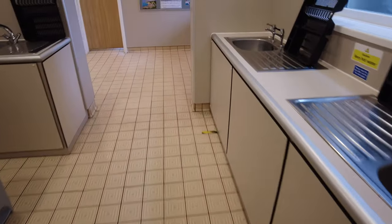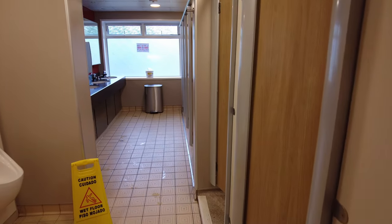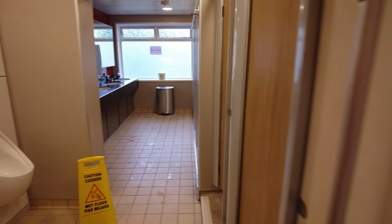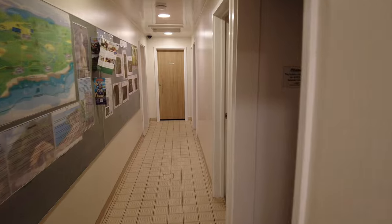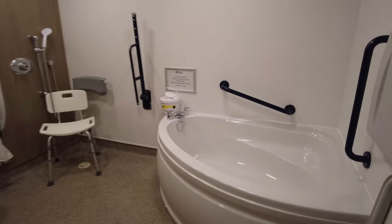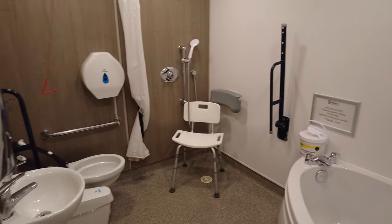Down the corridor is the gents toilet, with individual shower cubicles. Unfortunately there's a fixed head with a button you have to press. Round here there's a family bathroom, and rooms with toilet and shower combined. There's also a room for less abled people, with large bath handles to get in and out.